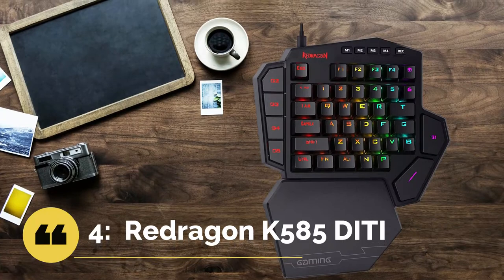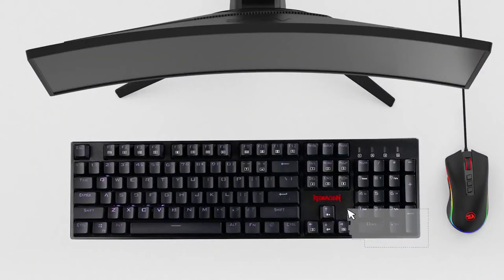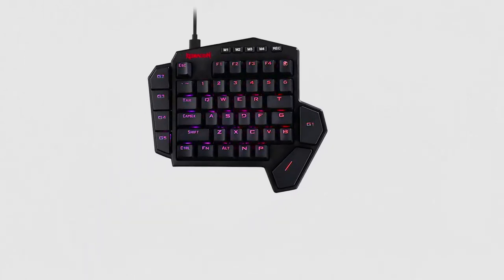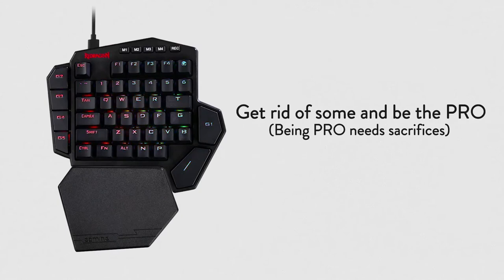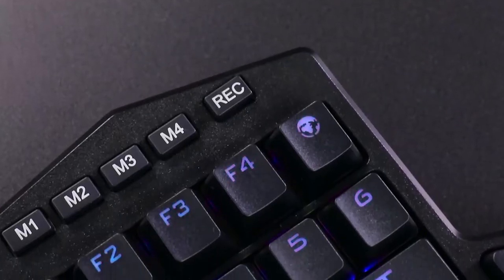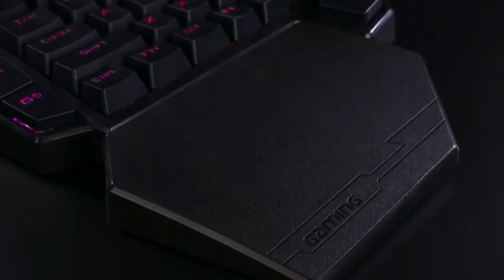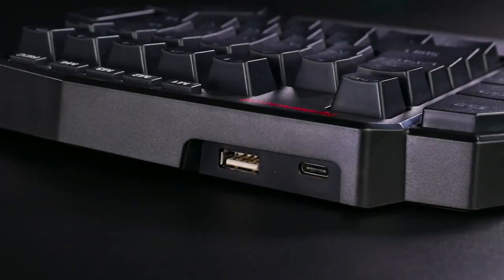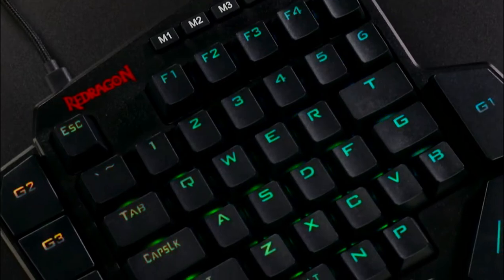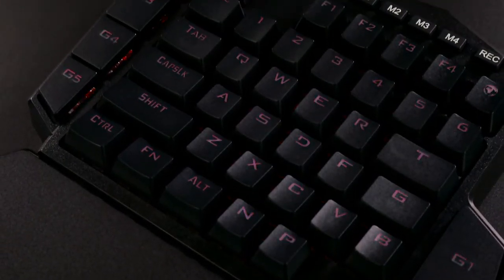At number 4: ReDragon K585 Diti — best for the money. The ReDragon K585 Diti One-Handed RGB Mechanical Gaming Keyboard is a highly functional keyboard ready to improve your gaming. With this option you get color options, programming ability, and an ergonomic design. It's in a mid-range price ready to fit most budgets, ergonomically designed with a detachable wrist rest section connected by magnets, offering great support to make use more comfortable.